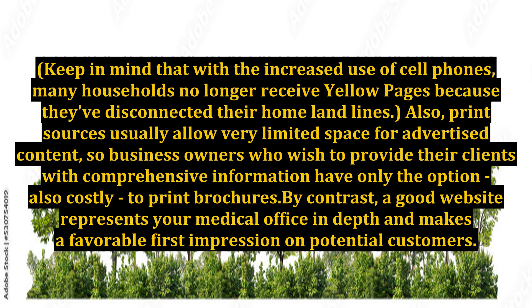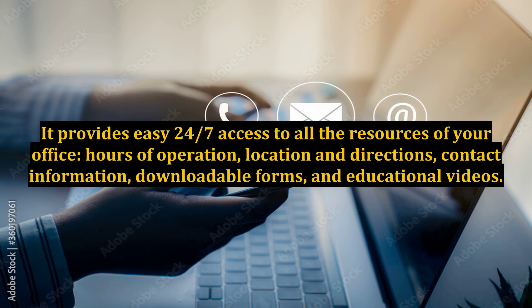A good website represents your medical office in depth and makes a favorable first impression on potential customers. It provides easy 24/7 access to all the resources of your office: hours of operation, location and directions, contact information, downloadable forms, and educational videos.